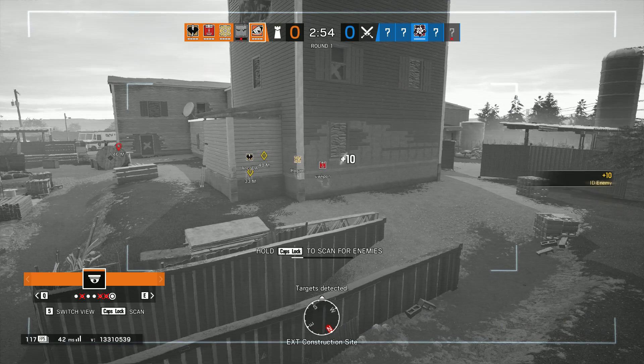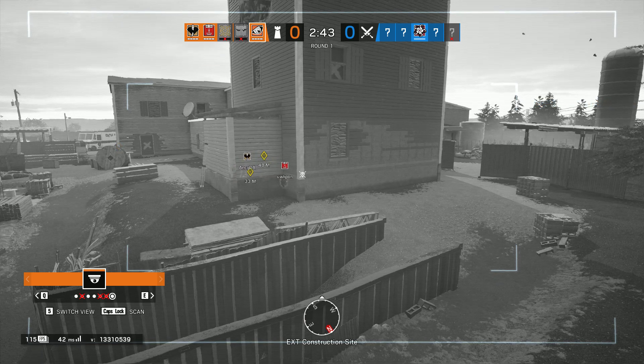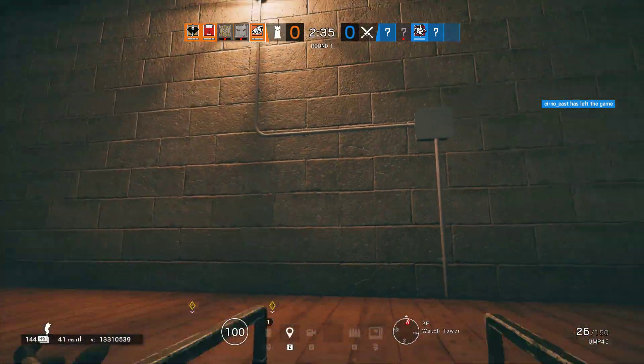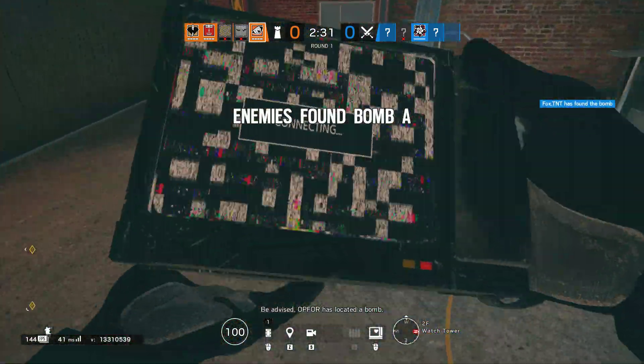Target detected. Be advised, OP4 has located a bomb. Surveying.